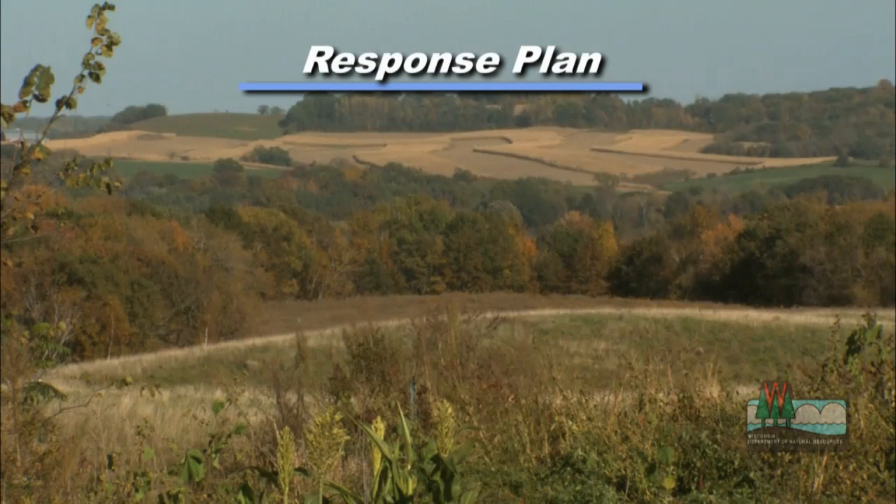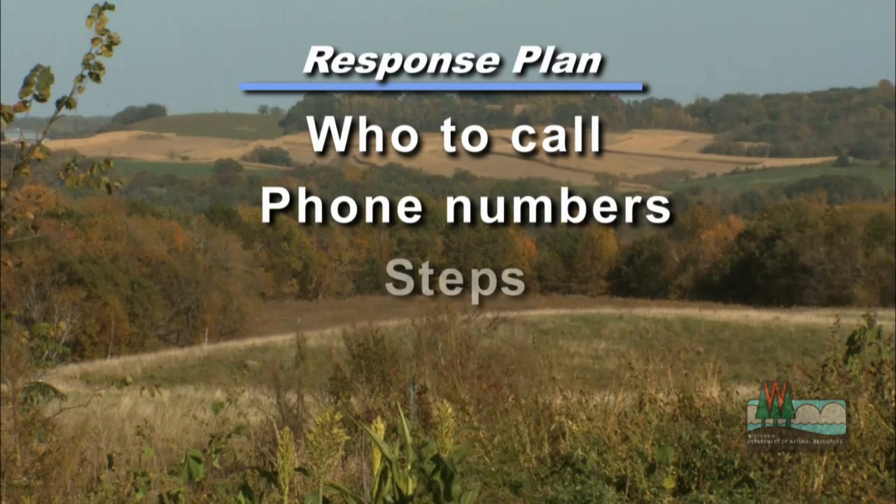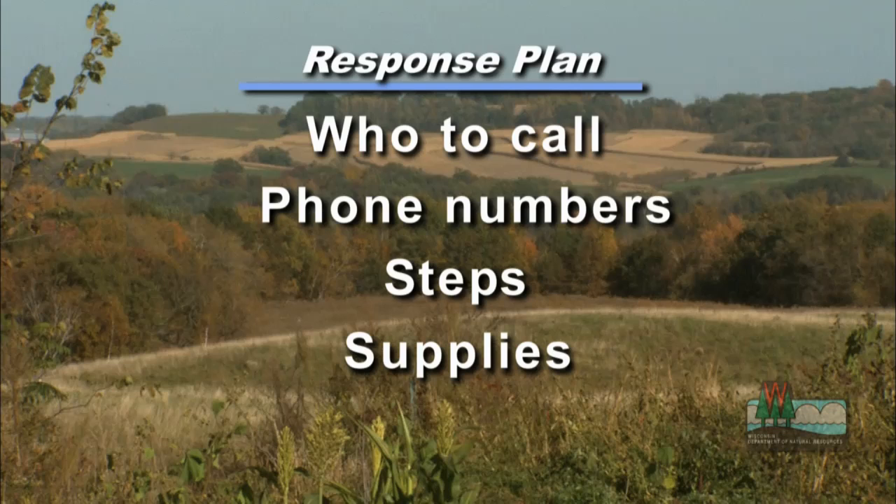A good response begins with a good response plan. First, make a list of who you're going to call and their phone numbers. Make a list of the steps you'll take and the supplies you'll need to help contain the manure.